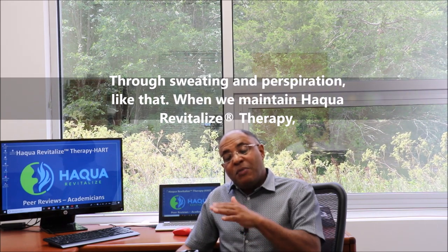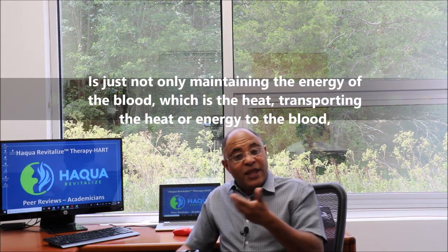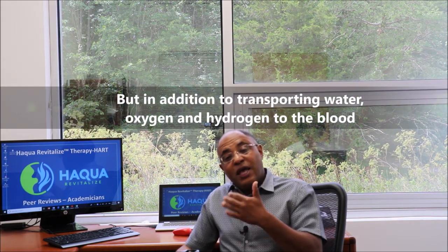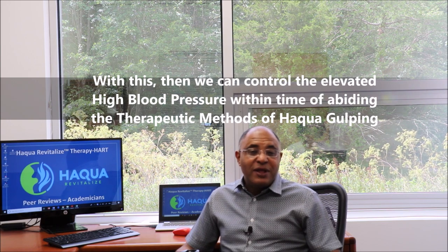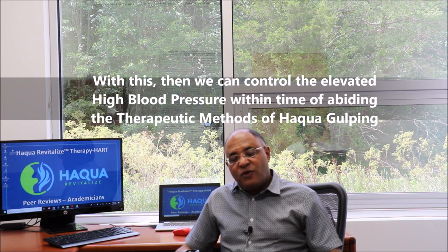When we maintain Aqua Revitalized Therapy, it is not only maintaining the energy of the blood — transporting heat or energy to the blood — but in addition, transporting water, oxygen, and hydrogen to the blood. With this, we can control elevated high blood pressure over time by abiding by the therapeutic methods of aqua gulping.